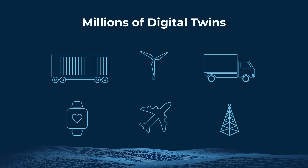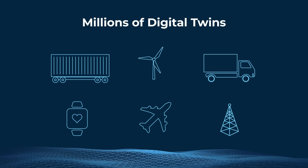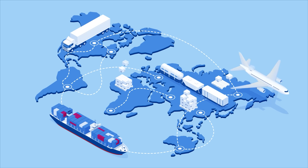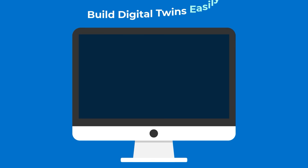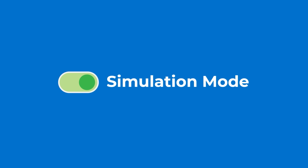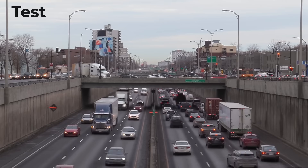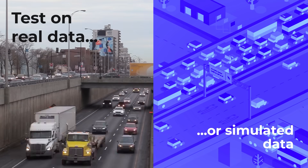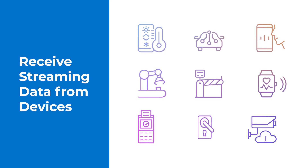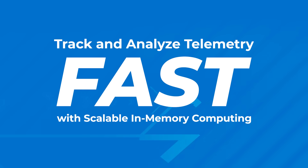With ScaleOut's Digital Twin Streaming Service, you can create millions of Digital Twins that receive telemetry, run machine learning algorithms, and monitor the state of their physical counterparts in real-time. Build Digital Twins easily using ScaleOut's software toolkit. Run simulations to evaluate algorithms before deploying them. Test algorithms on recorded real-world data or simulated data. Then enable your Digital Twins to receive live data streaming from devices. Track and analyze telemetry fast with scalable in-memory computing.